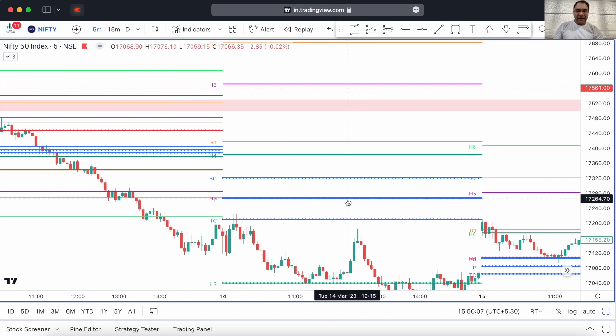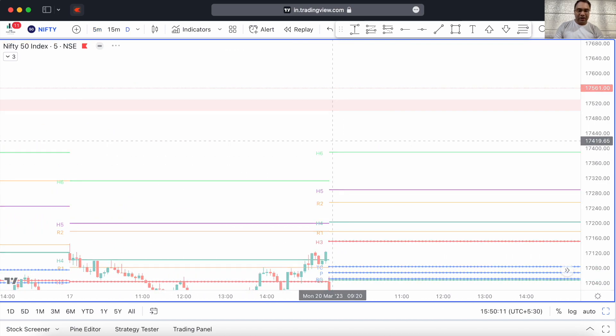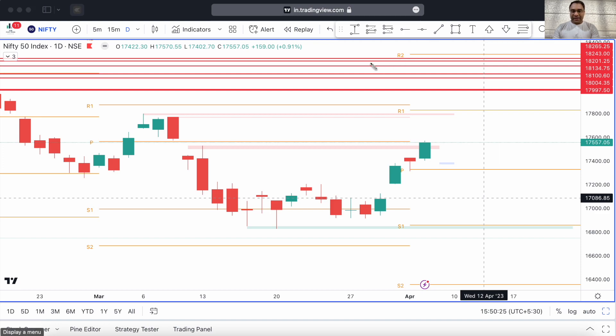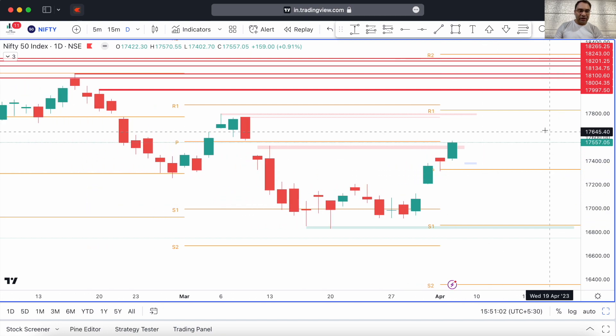That supply zone has now been taken out. Let me take you to the daily timeframe. You can see the 13th March candlestick — at this particular level you can see the supply zone was present, and also a gap was present here. Price has now filled that gap — it has not just broken out of the supply zone, it has actually closed out of it very handsomely. You can see how Nifty has suddenly taken a jump from there after a long period of accumulation. This gives me some confidence.